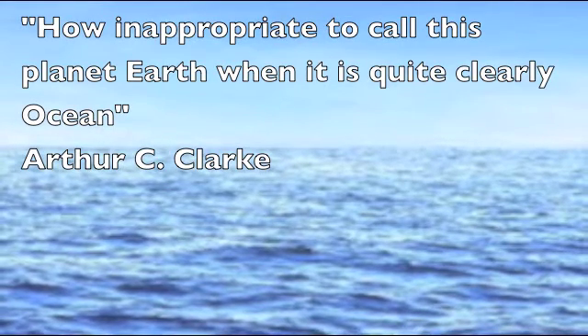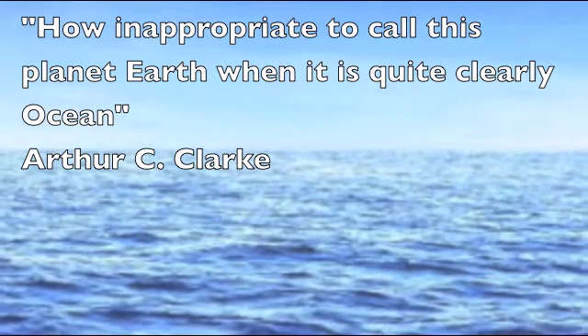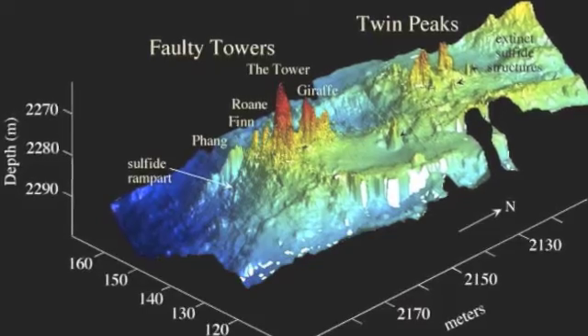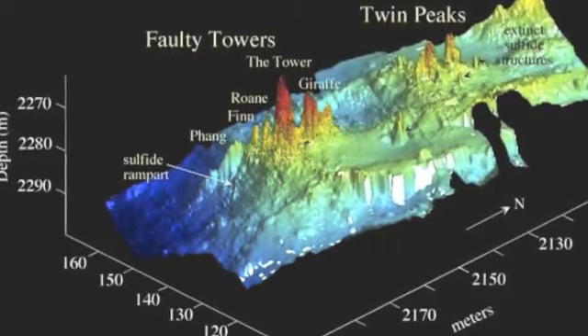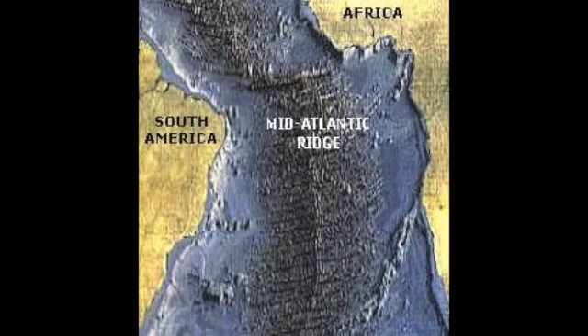Arthur C. Clarke said, 'How inappropriate to call this planet Earth, when it is quite clearly ocean.' Bathymetry is a way to study the oceans. Bathymetry studies the underwater depth of marine floors and produces the equivalent of a topographical map on land. It was through bathymetry that the Mid-Atlantic Ridge was discovered, and hence the mechanism for the theory of continental drift. So bathymetry is crucial to our understanding of our planet.